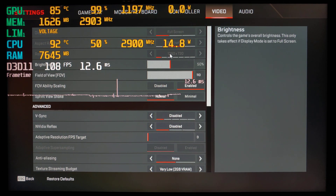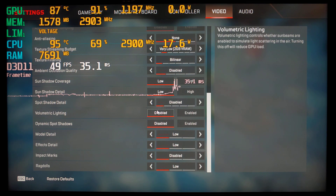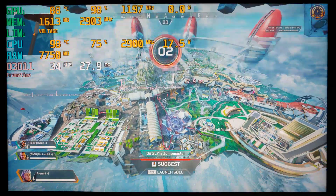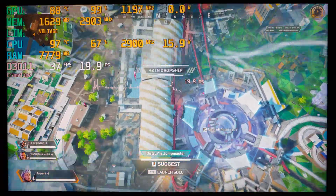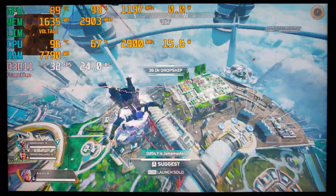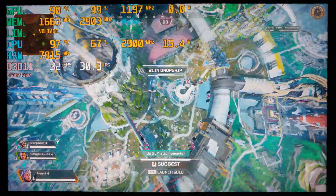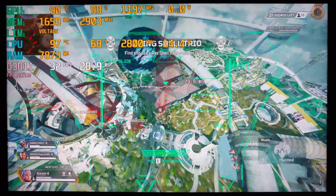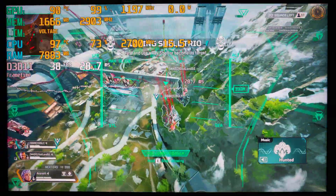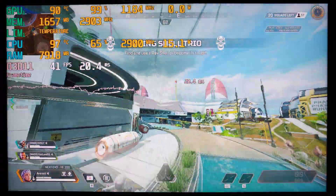We are playing this at 720p resolution with basically the lowest settings. I think we could go even lower, but I don't really think that's going to make much of a difference. And yeah, this is really where you want to be. These are definitely the settings I would be playing this with.